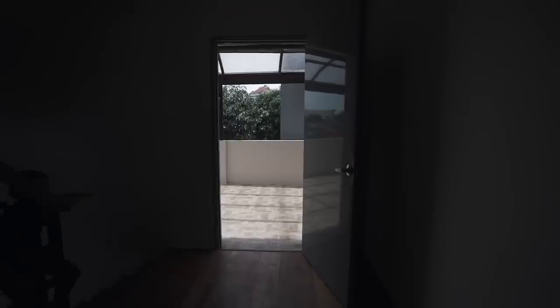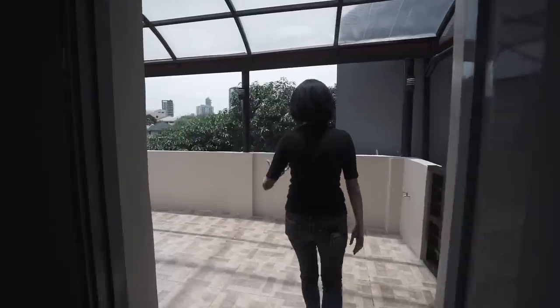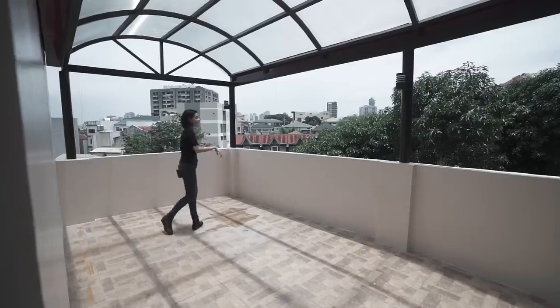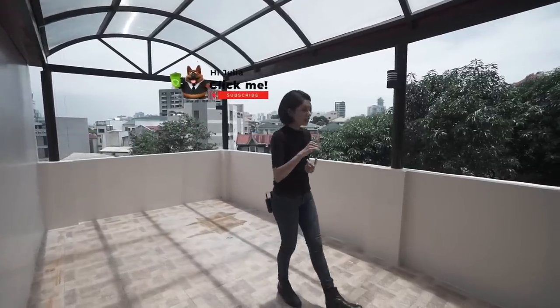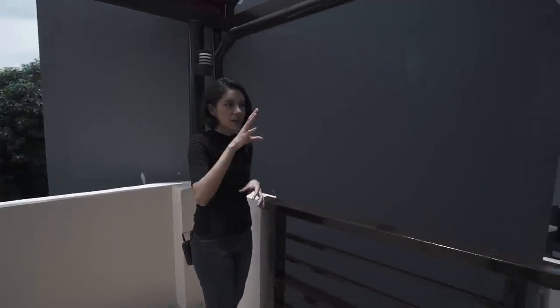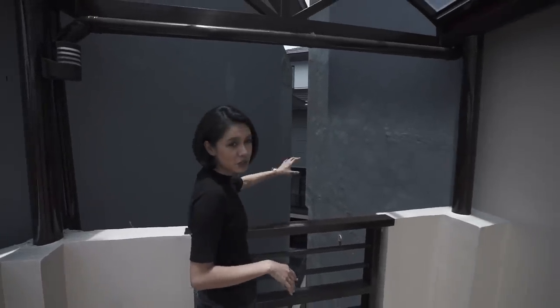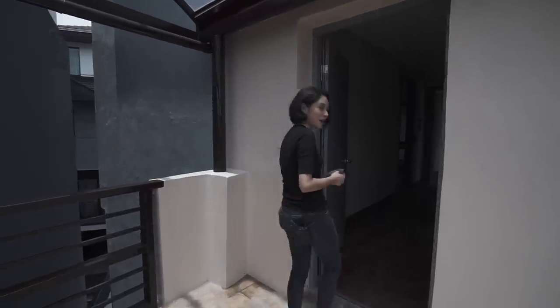Okay, third floor. Upon reaching the landing, we actually have a new door installed here, and it leads out into this covered balcony, which the owner had done after purchasing the house. This is directly above the separate maid's quarters I showed you earlier, so it's pretty high up. This is pretty private — you don't really see your neighbors. And on the other side, you've got a sprawling view.